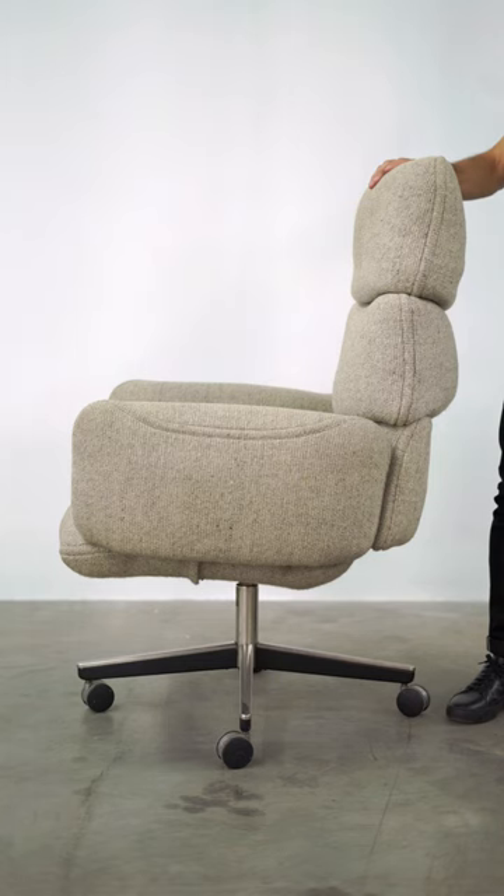This is a Zapff office chair, the high back executive version with a wool upholstery, designed by Otto Zapff and produced by Knoll in the 1970s. The Zapff chair was introduced in 1974 at the Neocon Furniture Convention in Chicago.